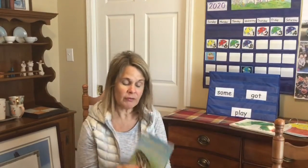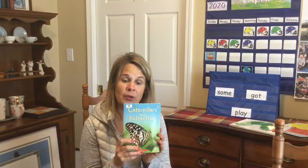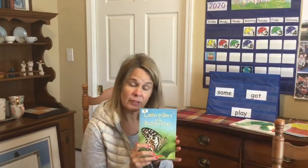Today, we're going to read a non-fiction book about caterpillars and butterflies. We're going to find out some information about butterflies and caterpillars.